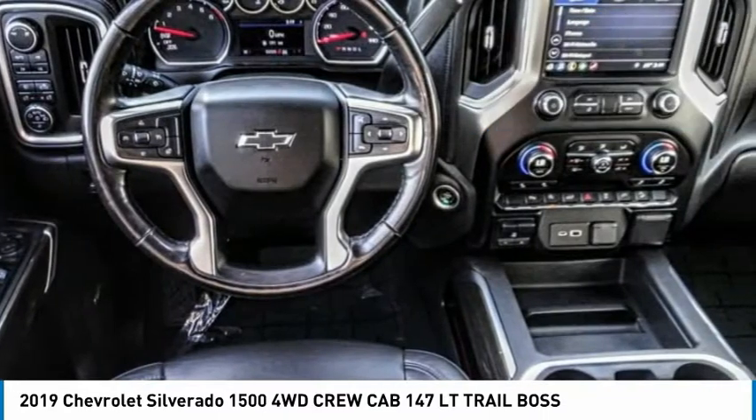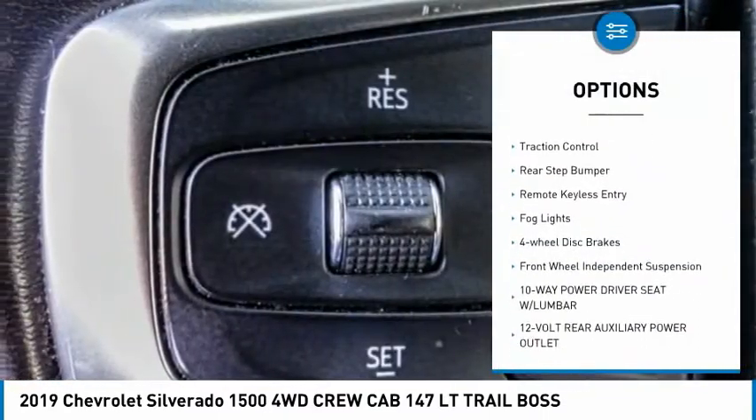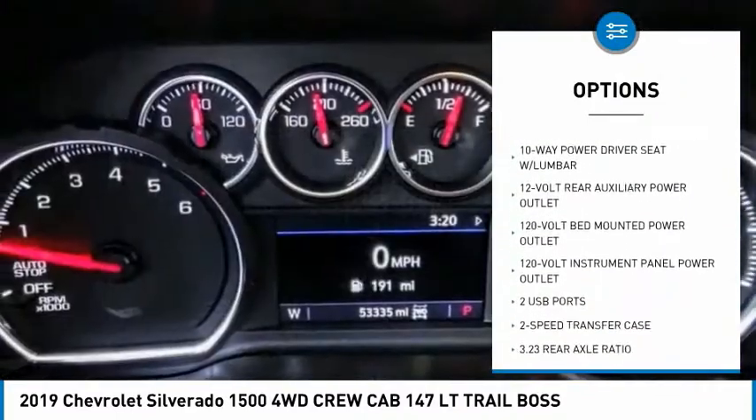Here are some of this vehicle's great options: Hill Descent Control, Electronic Stability Control, Alloy Wheels, Brake Assist, Traction Control, Rear Step Bumper.